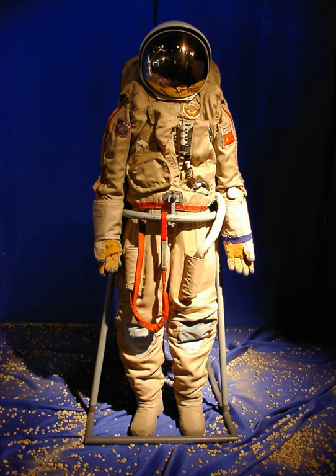An environmental suit is a suit designed specifically for a particular environment, usually one otherwise hostile to humans. An environmental suit is typically a one-piece garment, and many types also feature a helmet or other covering for the head.